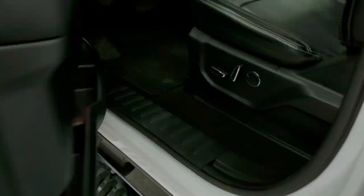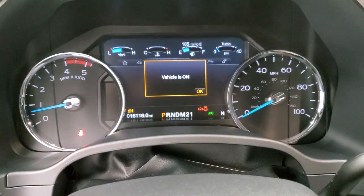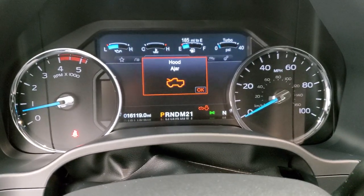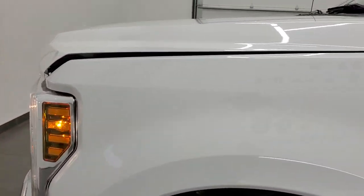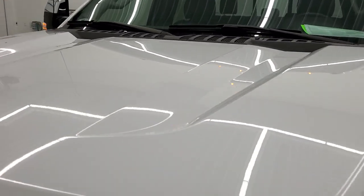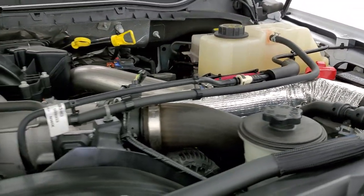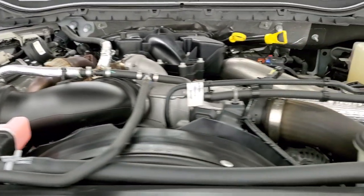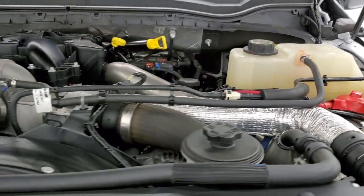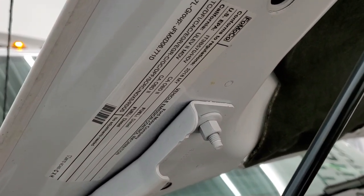We'll start it up and take a look under the hood. Starts right up — no check engine lights or anything like that. Under the hood we have the 6.7 liter Power Stroke diesel. Engine bay is very clean and runs very smooth. Once again this truck has been fully safetied and inspected by our service shop, has a fresh oil and filter change, all the fluids have been checked and topped off, and this truck is 100% ready to go. There is your emissions sticker.